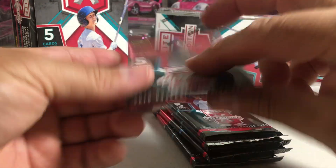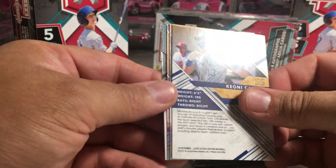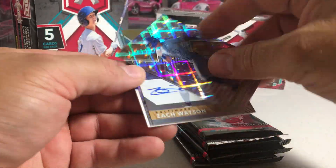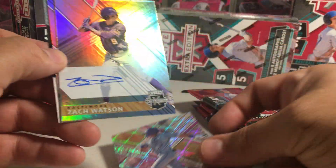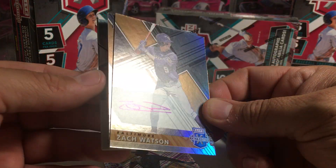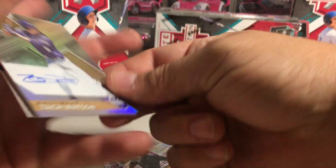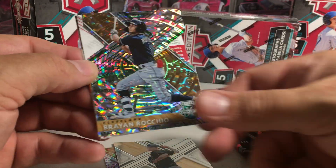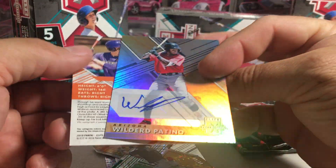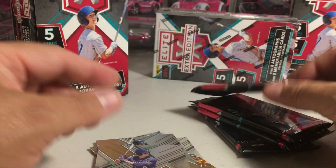Let's start with this one. It's a ten-pack. There we go. Kiani Cavaco out of 250. Zach Watson on-card auto. We've got Cody Bolton. Brian Rokio out of 49. And Wilder Patino. Some non-numbered autos in this first pack.